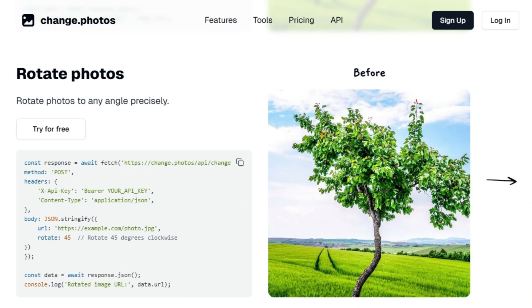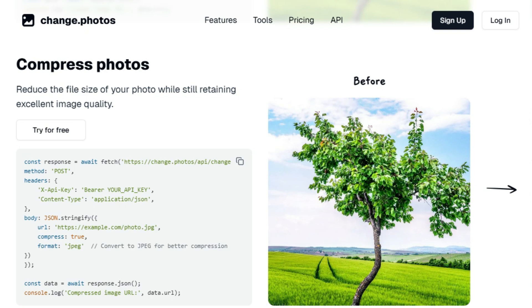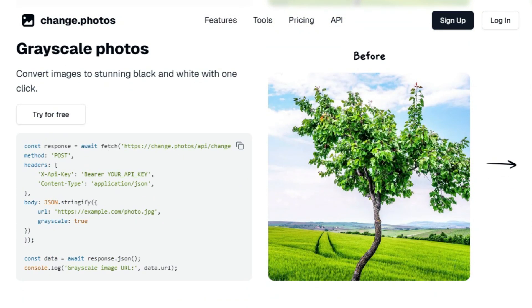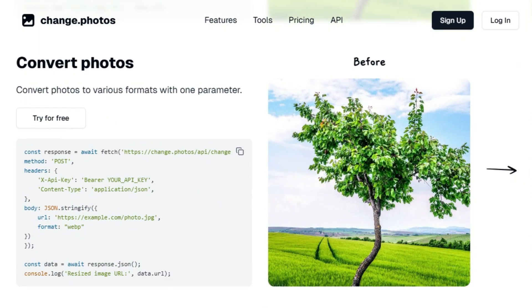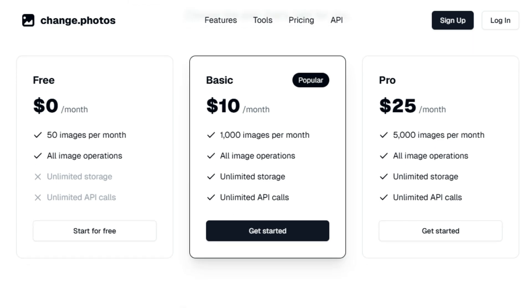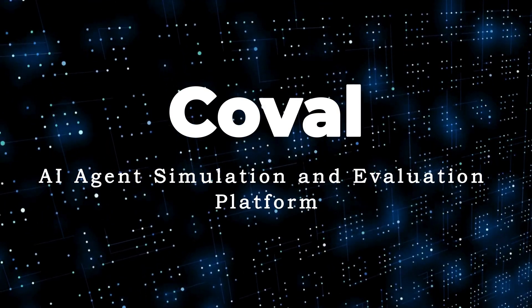With this Photo API, you can easily resize your photos to any dimension, rotate them to precise angles, and flip them either horizontally or vertically. You can also compress your images to reduce file size while maintaining excellent quality. The API enables you to blur photos with customizable intensity, sharpen them for enhanced detail, and convert them to grayscale. For more creative effects, you can apply color tints and filters. Furthermore, it supports converting photos into various formats. The API's straightforward design and clear parameters make it ideal for developers who want to incorporate powerful image manipulation capabilities into their applications.